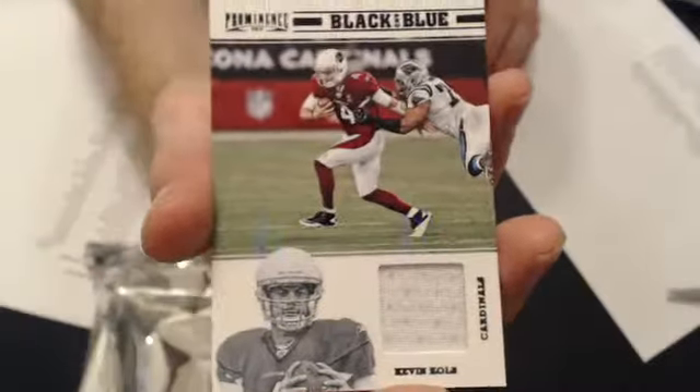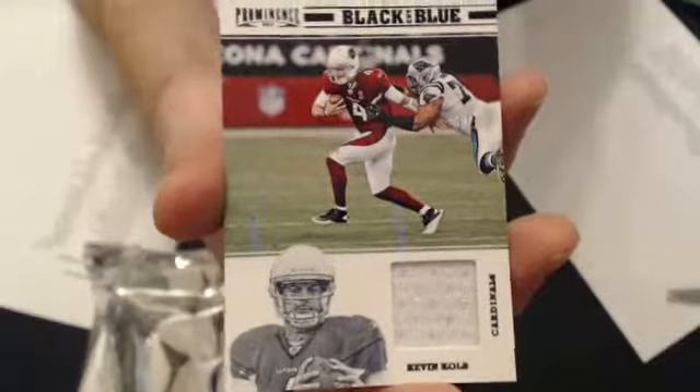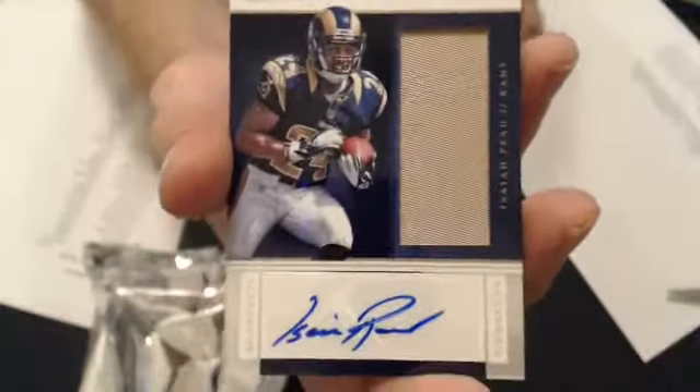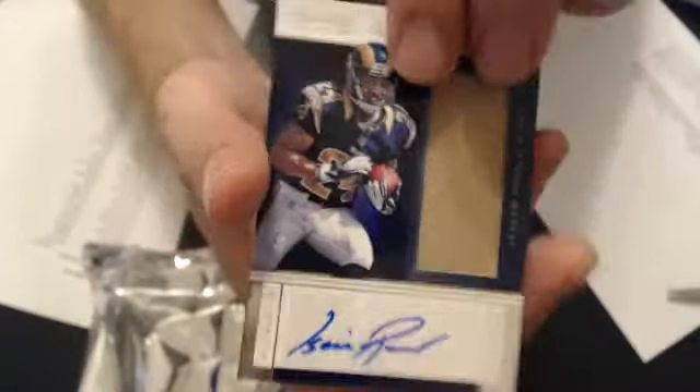The Kevin Kolb jersey for the Cardinals — that'll go to Brandon N-O-G, number 199. And our last hit is an auto patch, one color patch of Isaiah Ped. That goes to Skinspan Troy, number 140.